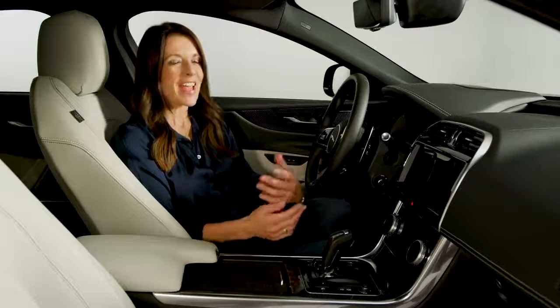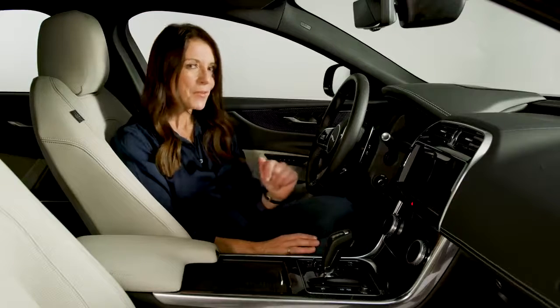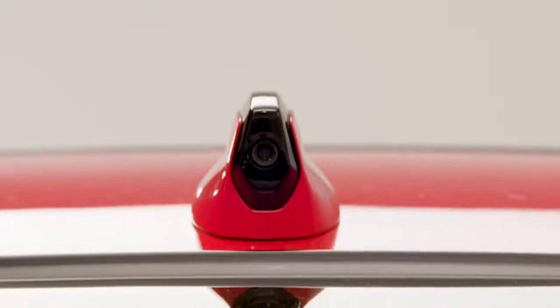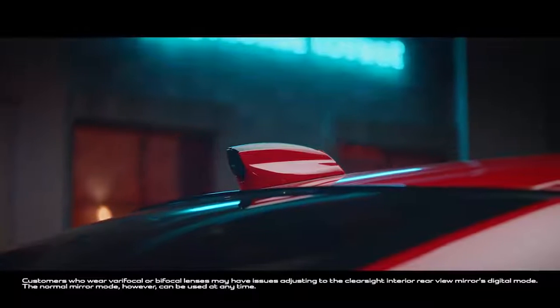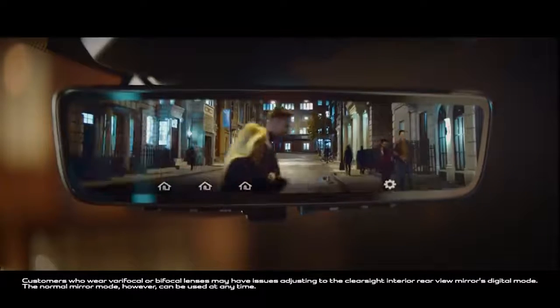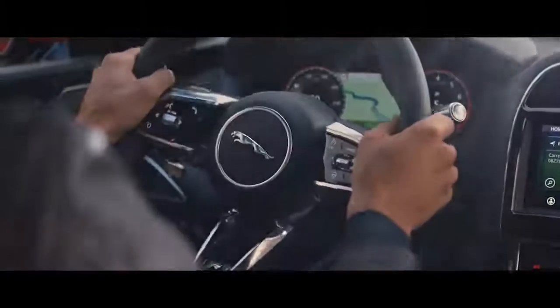Saloons like the XE make excellent motorway cruisers because they're so comfortable, but it's not just on the motorway that the XE's new ClearSight rear-view mirror will come into its own. This clever tech is new for 2019 and uses a rear-mounted camera to transmit a live video feed directly to a digital display mounted inside the mirror. This gives you a wide, unobstructed view to minimise blind spots, and it's excellent if you've got three people in the back. The XE is the only car in this segment to have this technology, and once you've tried it you quickly realise what a game changer it is.